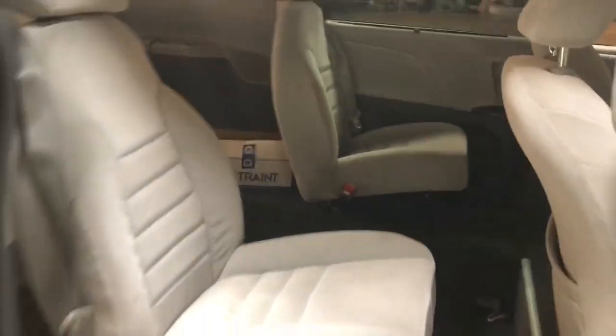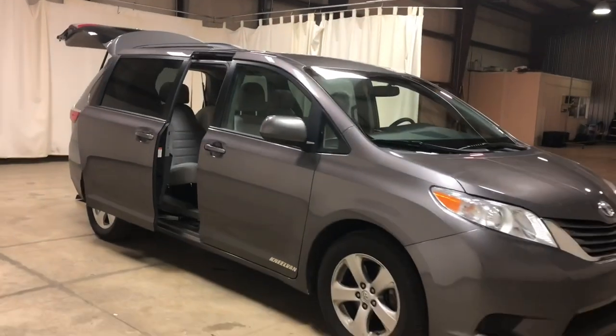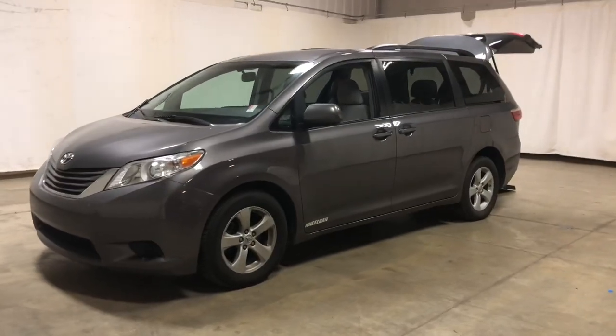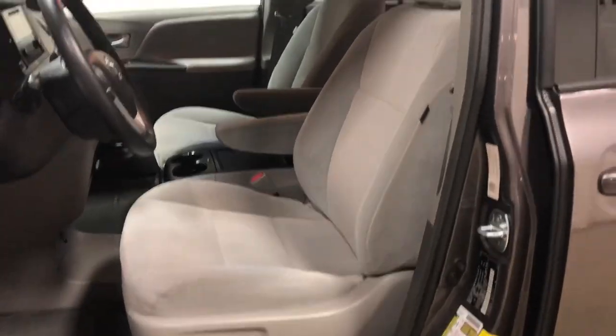This is an automatic rear entry. We also have side entry vans as well. We offer Toyota Siennas, Dodge Grand Caravans, Chrysler Pacificas, Chevy Suburbans, Chevy Silverados, GMC Yukons, GMC Sierras, Kia Sorentos, and Kia Souls. We have a huge selection of not only vans, but also cars, trucks, crossovers, and SUVs.